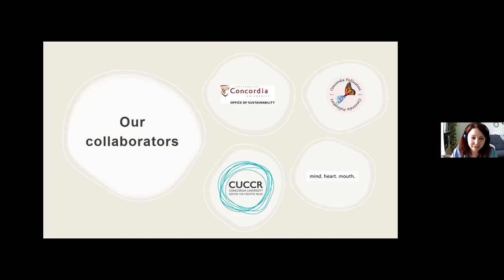We also have from the Centre for Creative Reuse, Anna Timbotos, the Centre's Founder and Project Coordinator, and Arian Weeks, the Material and Tools Literacy Coordinator — they're here to talk about materials you can use to create your container garden. Last but not least, we have Andrea Tremblay, a PhD student in the INDI program and creator of the Mind Heart Mouth Garden at Loyola Campus, where she has tended the garden to grow produce donated to local community groups. Andrea will be leading the demonstration portion of today's workshop.